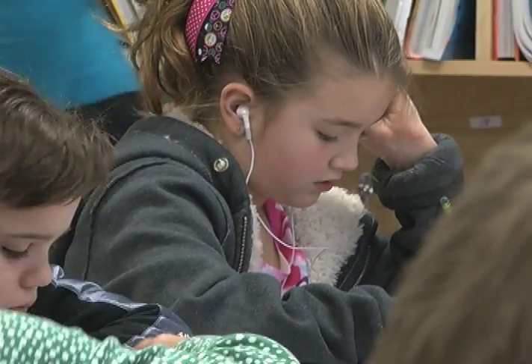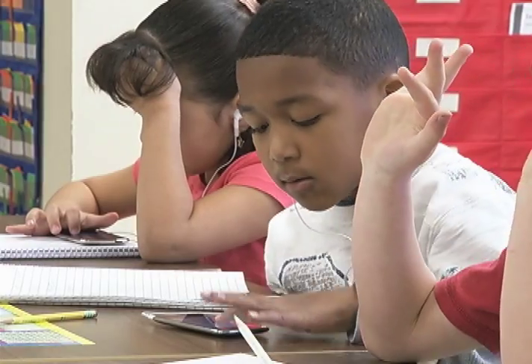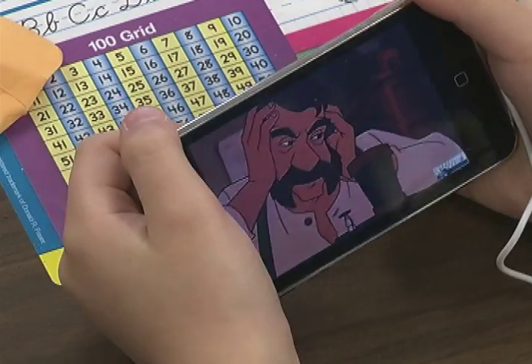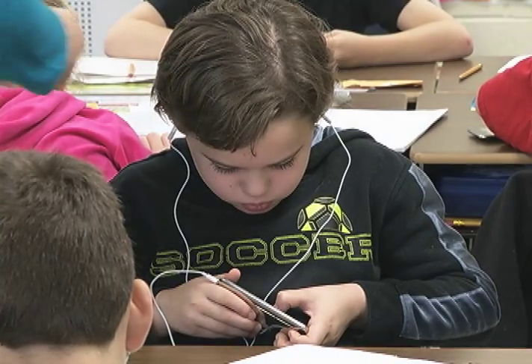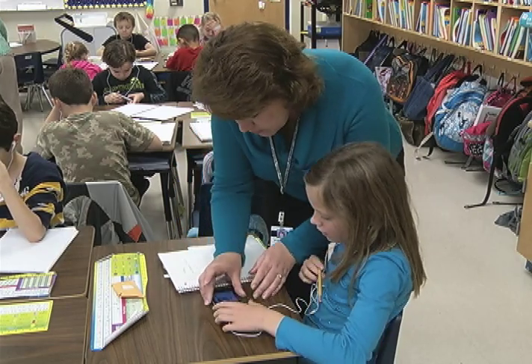Visit a classroom where all students have earbuds and iPods, and some people might wonder what is going on. But iPods are much more than just entertainment — they are an exciting instructional tool.